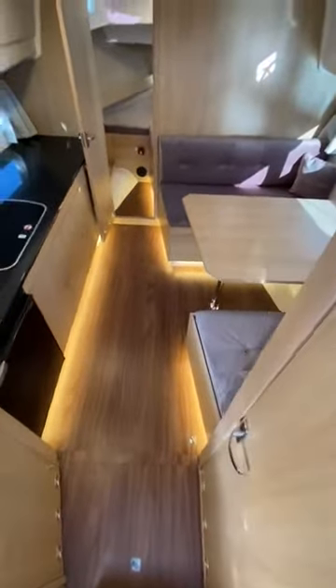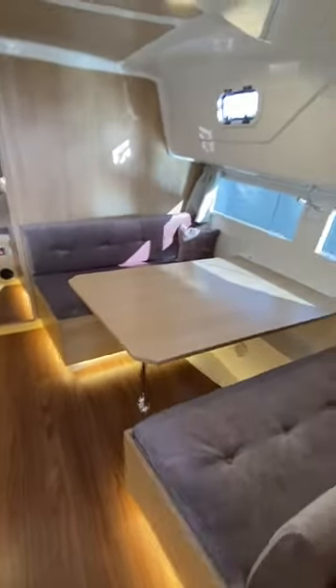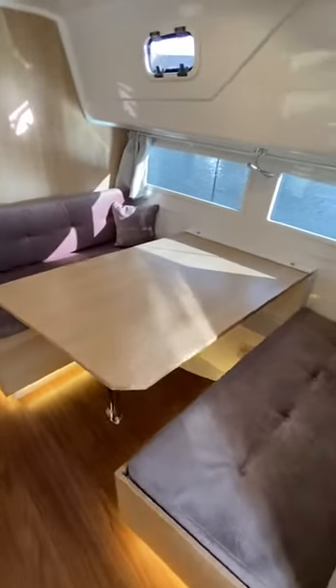Down into the saloon, you've got mood lighting underneath all the furniture. The saloon table also converts into a double berth.